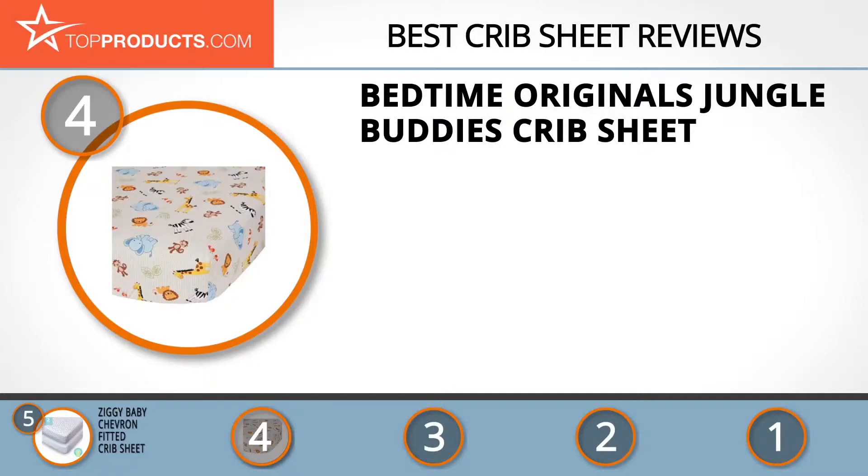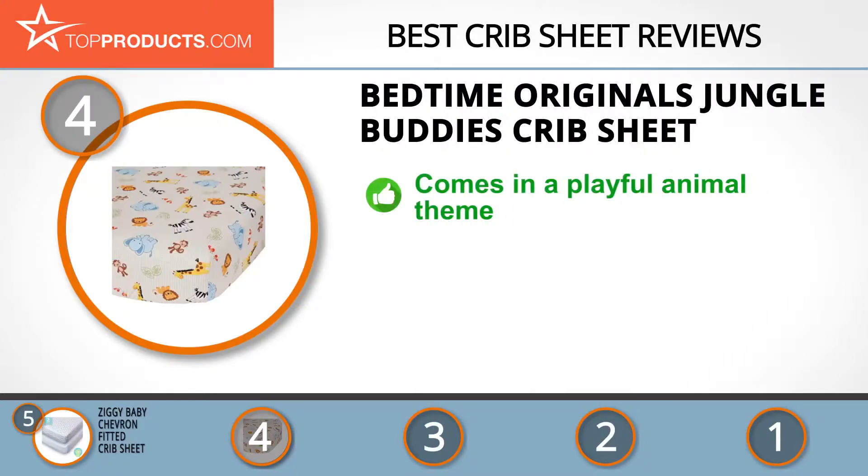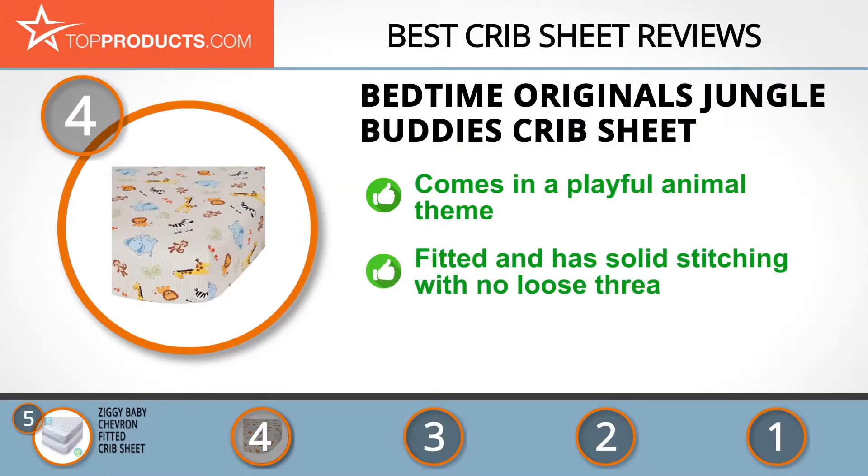At number 4 is the Bedtime Originals Jungle Buddies crib sheet. Bedtime Originals has partnered with Dena Designs — a widely published artist who excels in a unique form of craftsmanship. With a contemporary design, it comes in a playful animal theme and fits a standard 28-inch by 52-inch toddler crib mattress.